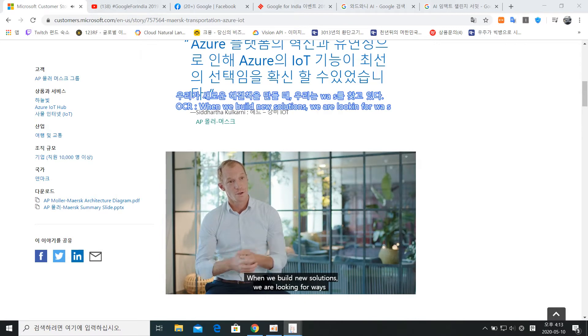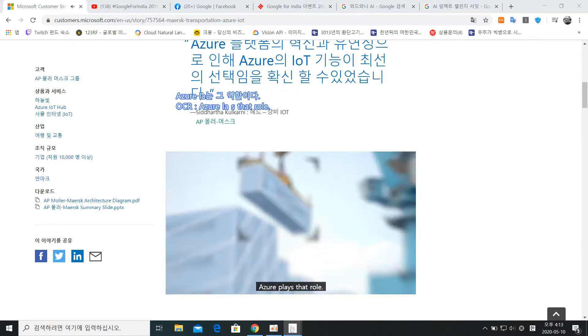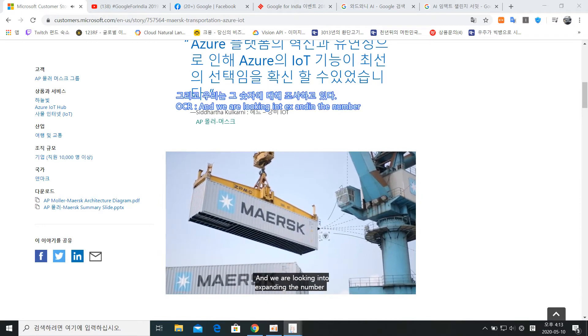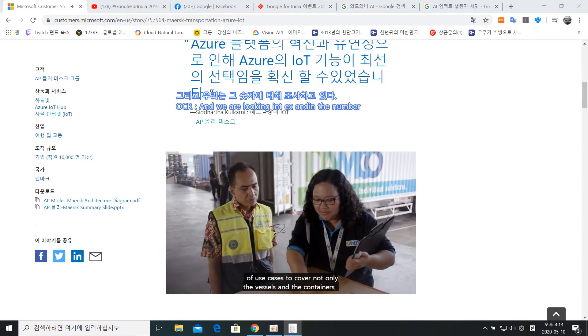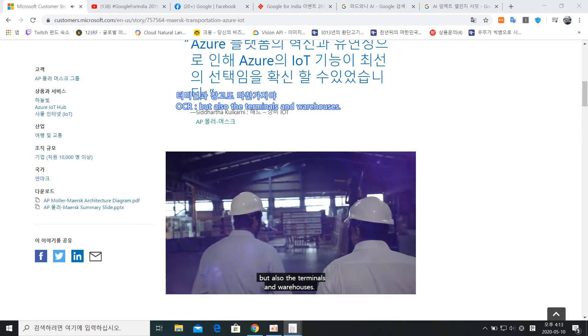When we build new solutions, we are looking for ways to leverage as much cloud as possible. Azure plays that role. And we are looking into expanding the number of use cases to cover not only the vessels and the containers, but also the terminals and warehouses.